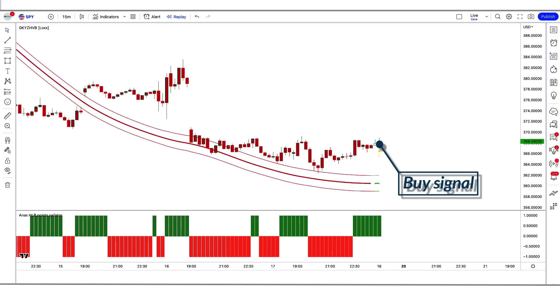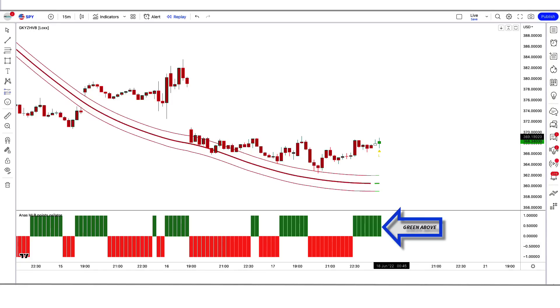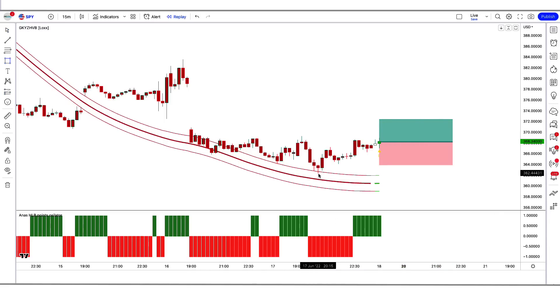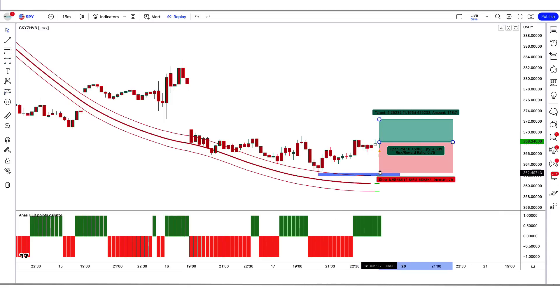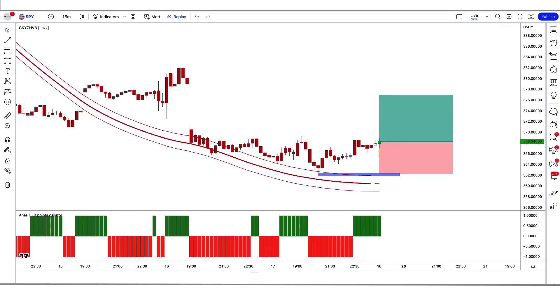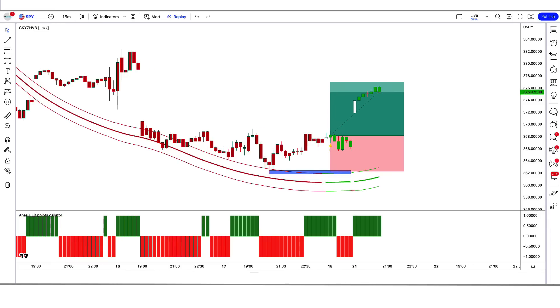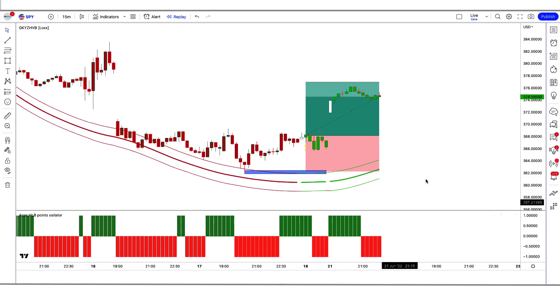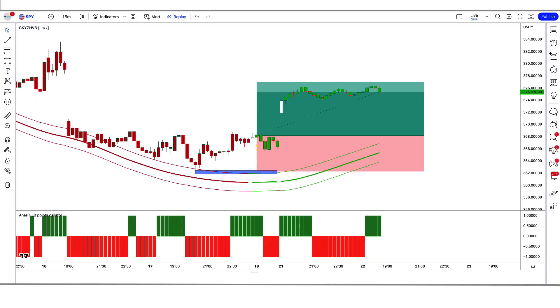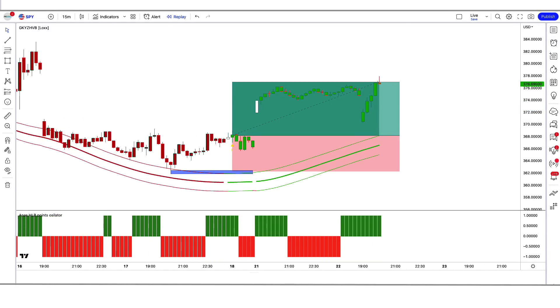For a buy signal: when the Garmin class indicator gives us a buy signal, and the high low breaking points oscillator is green color above the zero line, and the market forms a bullish candle — if all these conditions are fulfilled, we place a buy order. Our stop loss is placed at the low of the previous candle, and the risk-to-reward ratio will be 1 to 1.5.